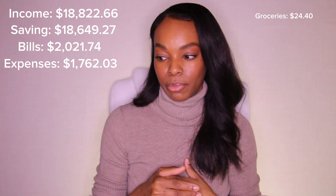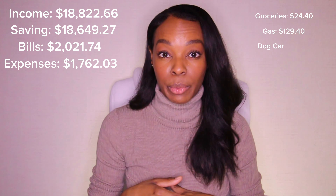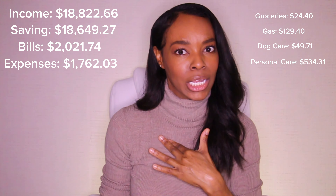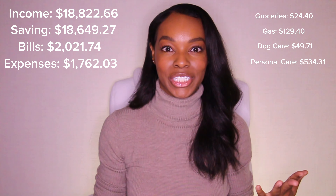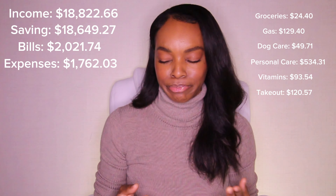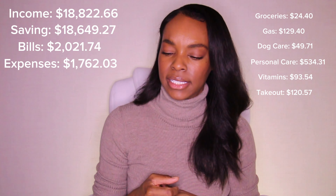Groceries: I spent $24.40 in December because I did a couple of grocery brand deals and was able to include the cost of groceries in the invoice, so I didn't spend much there. Gas was $129.40. Dog care was $49.71. Personal care was $534.31 — a lot of skincare, like Sephora. It's my favorite category to splurge in. Vitamins were $93.54. Takeout was $120.57 — probably a bit more than usual, but then again I didn't spend much on groceries, so I was probably eating out more.